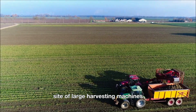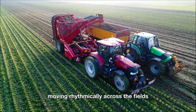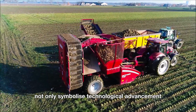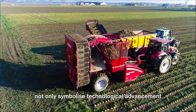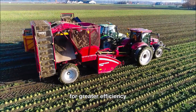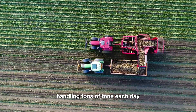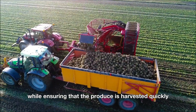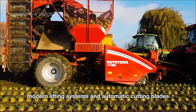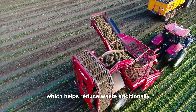From a distance, the sight of large harvesting machines with rows of rotating blades at the front moving rhythmically across the fields is truly impressive. These machines not only symbolize technological advancement, but also showcase how innovation is transforming agriculture for greater efficiency. They significantly boost productivity, handling tens of tons each day while ensuring that the produce is harvested quickly and remains fresh. Modern lifting systems and automatic cutting blades minimize damage to the roots, preserving their shape and quality, which helps reduce waste.